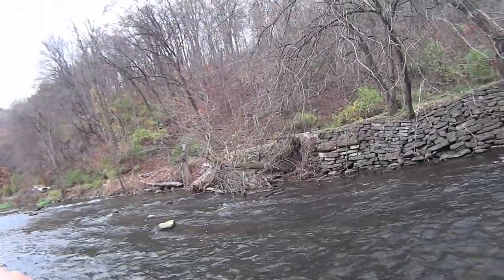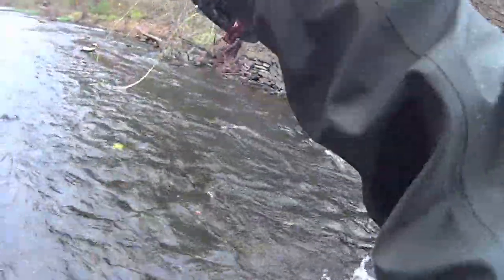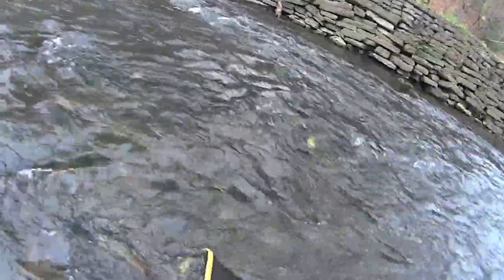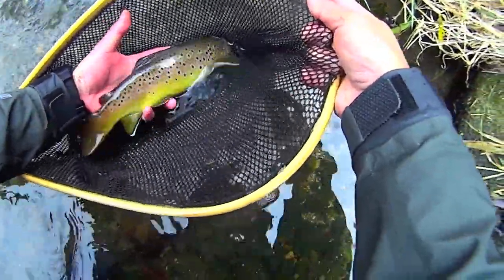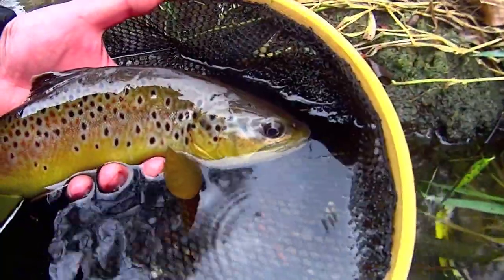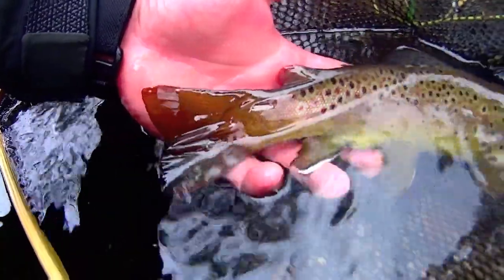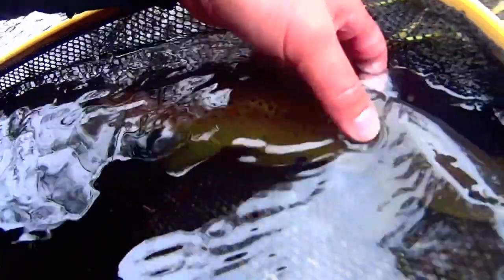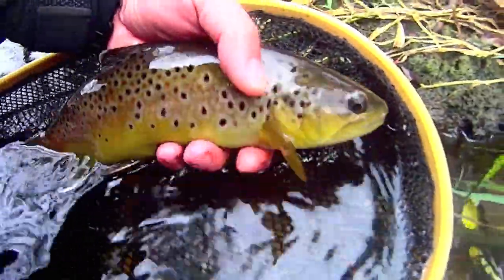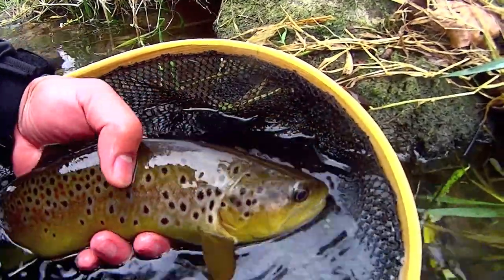Nice brown on this shallow riffle right here — got them on the Zebra Midge. Look at that: yellows, oranges — absolutely gorgeous colors here. Just the red on the adipose fin, the white tail, the red part on the bottom — very vibrant colors here. Absolutely beautiful. Alright, let this guy go.